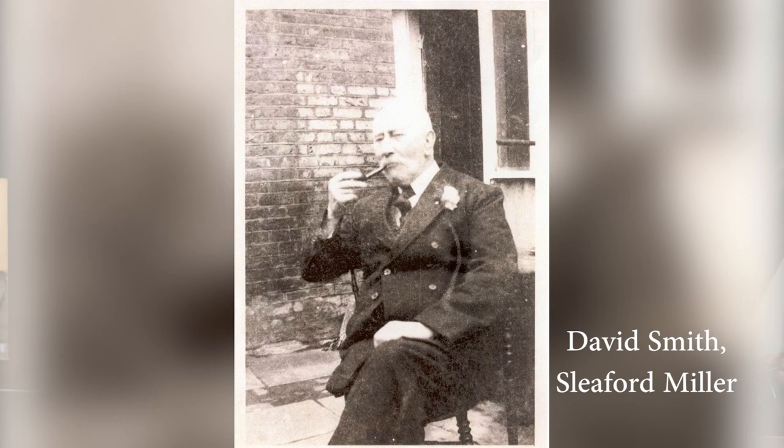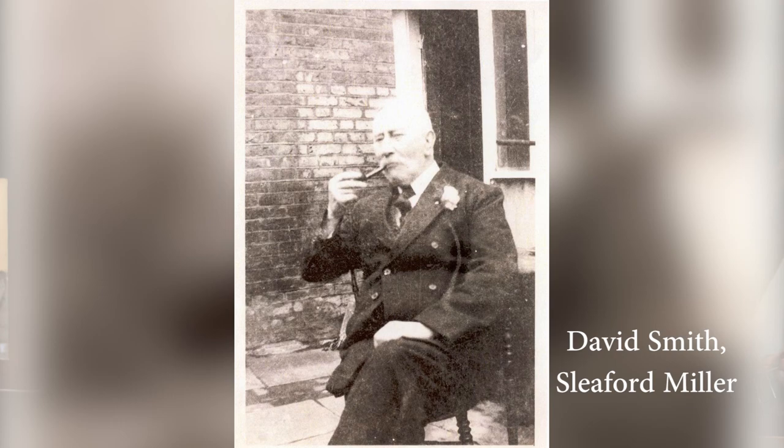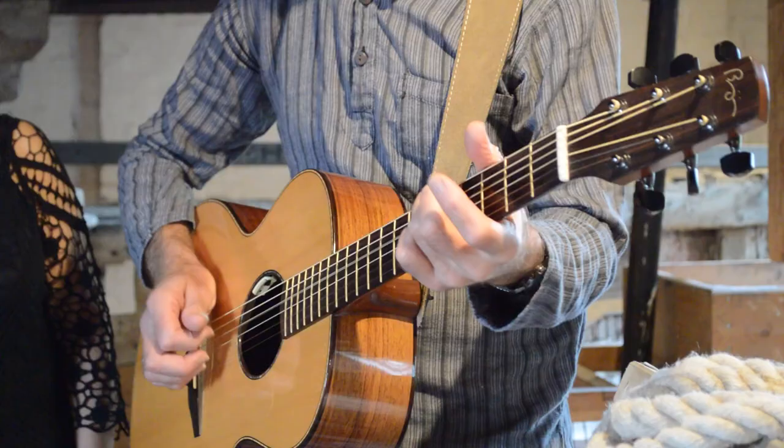We're Winter Wilson. I'm Kit Winter, this is Dave Wilson. This song is called A Miller's Life. It was inspired by the writings of David Smith, who was brought up in Westgate Mill, just along the River Slee from where we're standing.